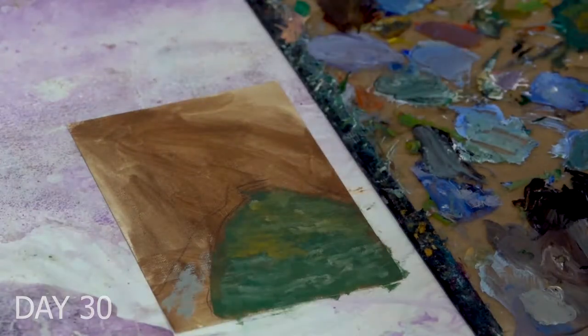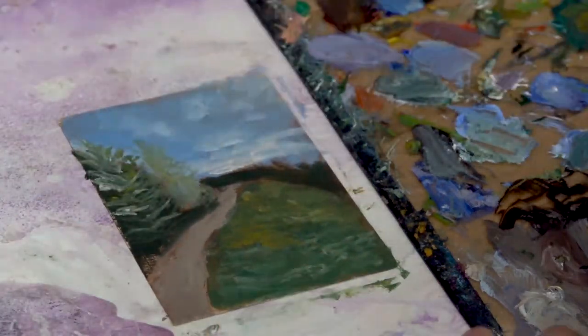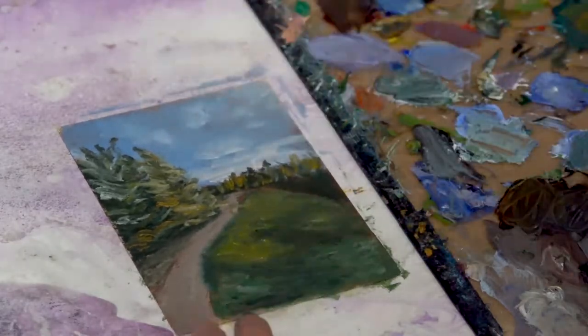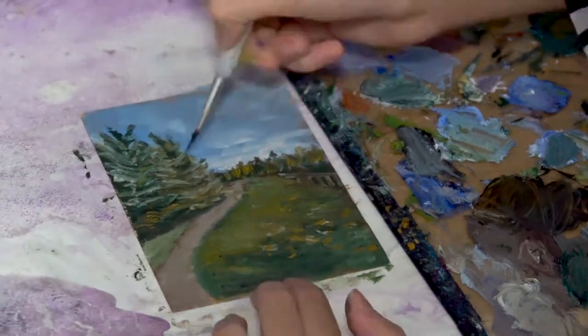On Day 30, I went for a walk in the morning at a local trail and took a photograph that I decided I would paint later on. I just loved the colors of the trees with the sky and how the leaves had fallen on the grass. That's what I ended up painting that day, and I'm very happy with how this one turned out.